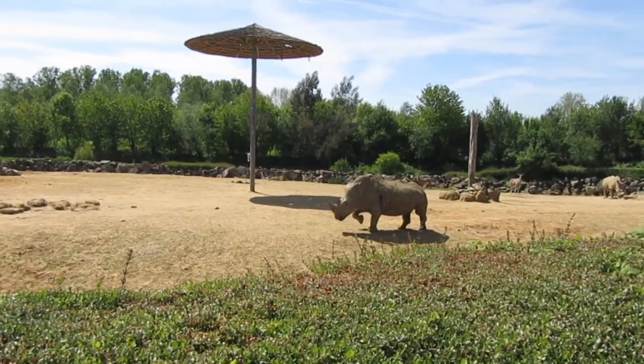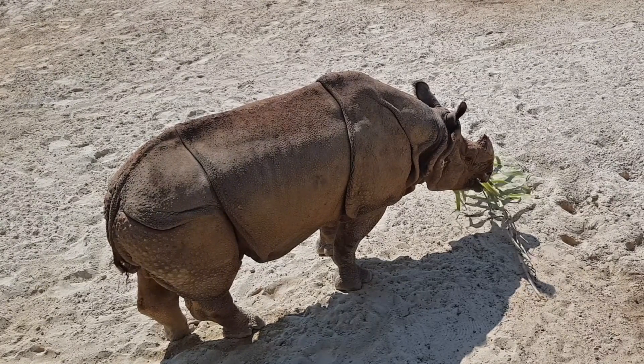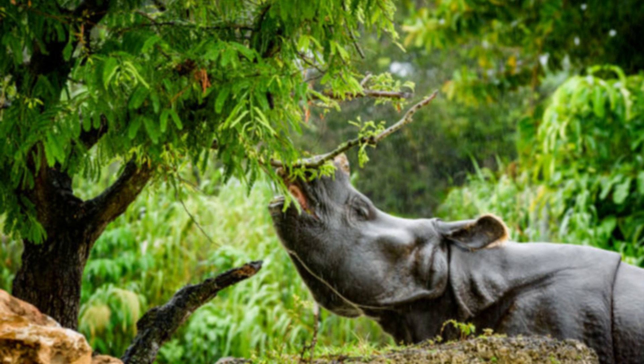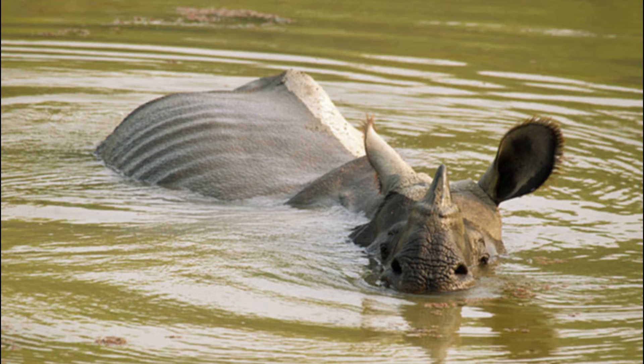Greater one-horned rhinos are mainly grazers. They feed on grasses, but will also take aquatic plants, shoots, fruits, and occasional browse. Because they strip and trample vegetation and open channels in marshes, rhinos act as ecosystem engineers. Their grazing creates habitat mosaics that benefit many other species, from birds to ungulates. They also wallow and swim regularly, keeping themselves cool and making wallows that other animals use as waterholes.